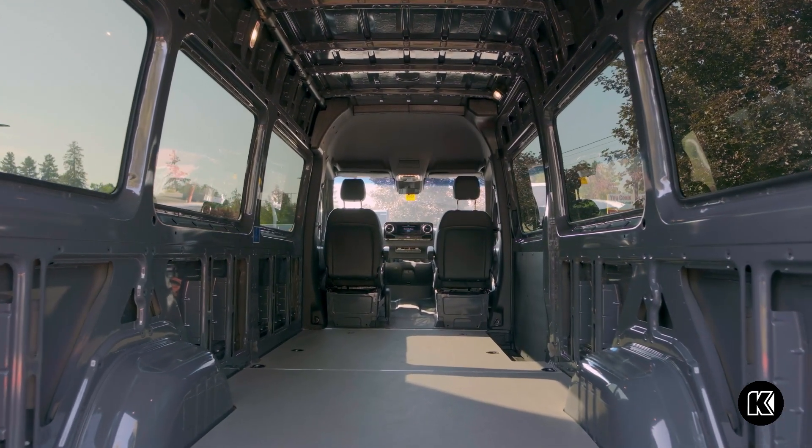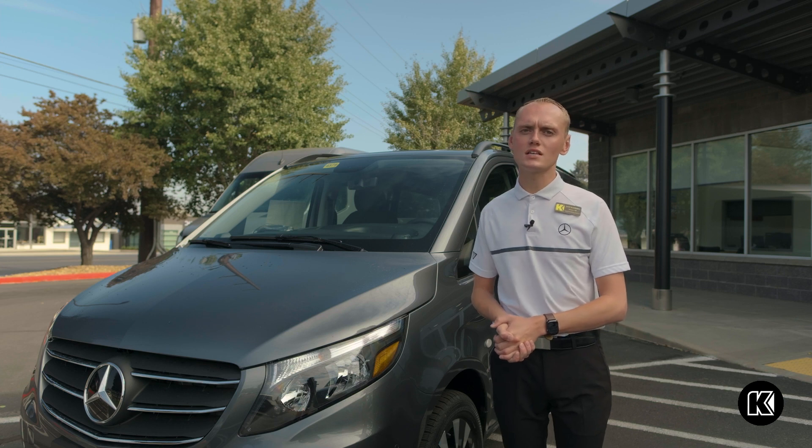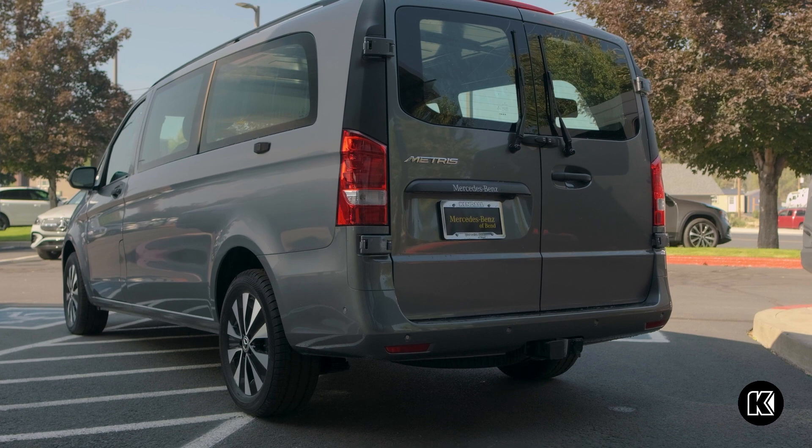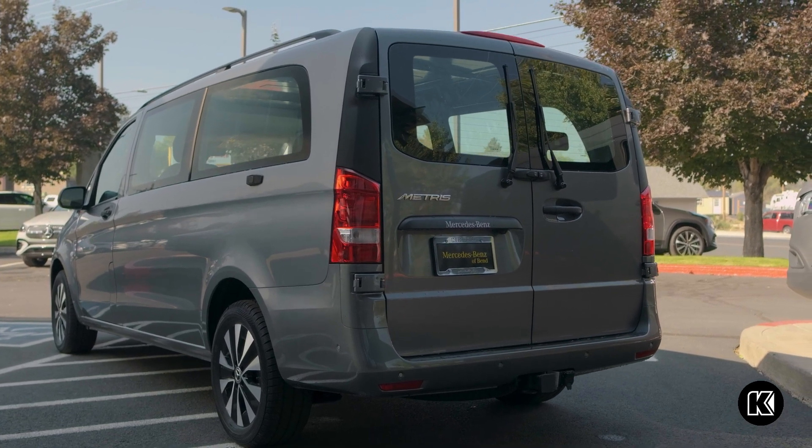If you're looking for something a little more compact in size, Mercedes does offer the Mercedes-Benz Metris, which comes in a cargo or passenger version and is available in two different wheelbases.